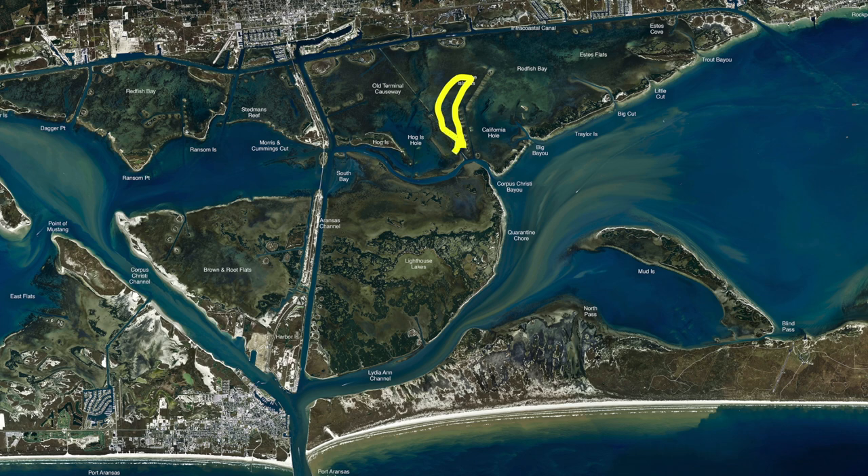If you get over here on this old ale reef right here — this is the ale reef — we've been catching some nice reds on top of it with popping cork and shrimp. If you get right out here in this deeper area, there's been some nice trout with croaker. You can use a popping cork and shrimp or artificials right in here. There's some nice trout and some reds.